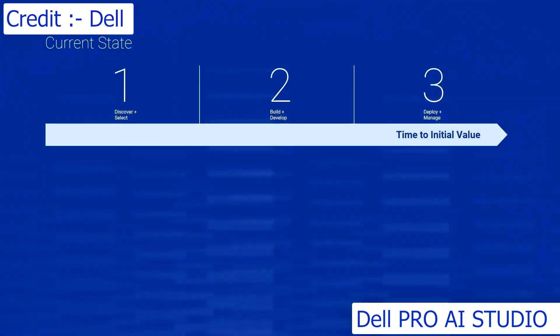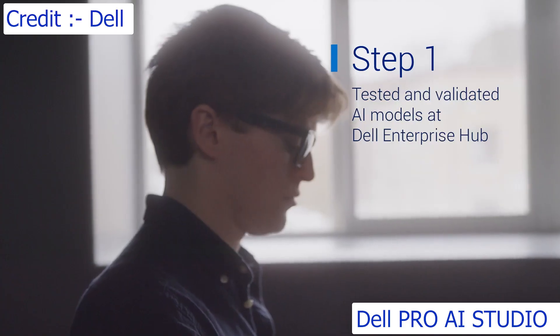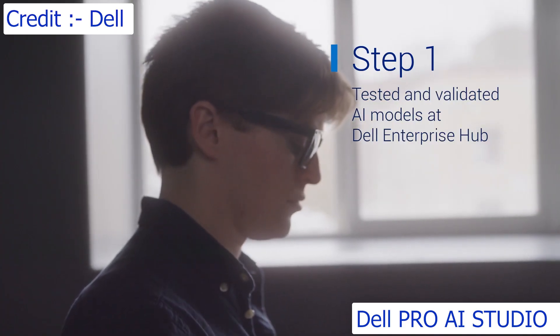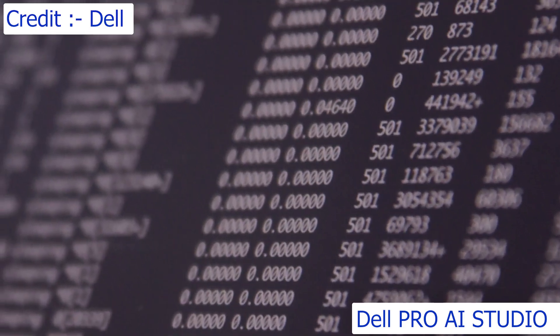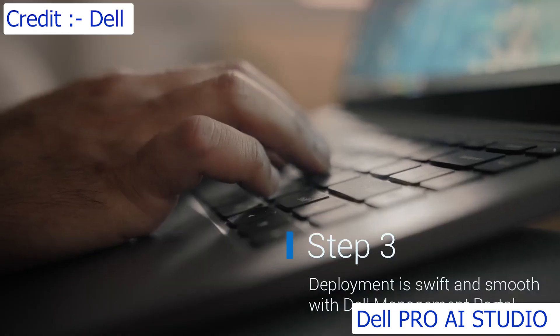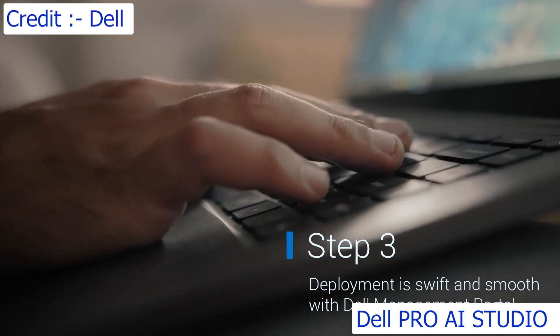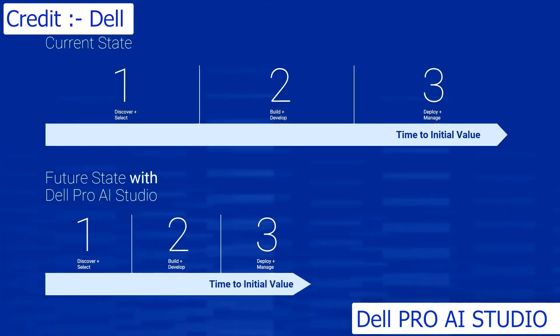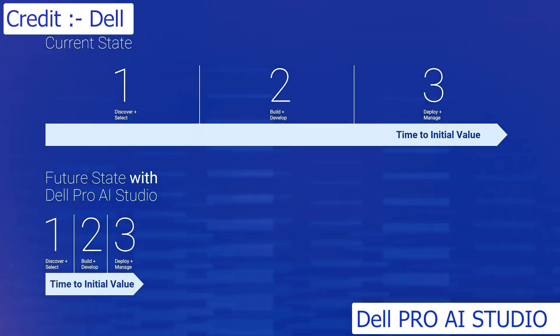We're making AI development on PCs easy with Dell Pro AI Studio, the industry's most comprehensive AI toolkit leveraging NPU technology. With Dell-validated tools, frameworks, templates, and models, developers and IT admins can build and manage AI software with simplicity and speed, regardless of the underlying silicon infrastructure. We believe we can significantly reduce development-to-deployment time by as much as 75%, going from six months down to just six weeks.